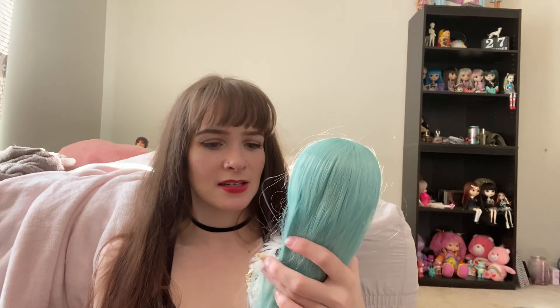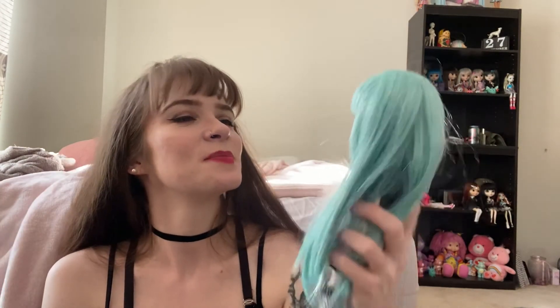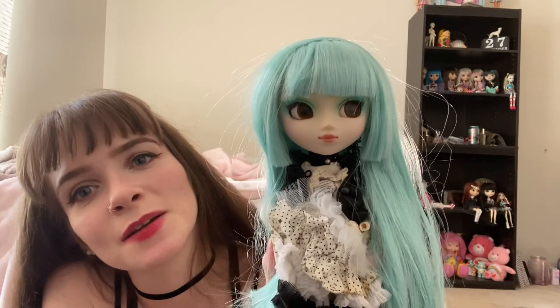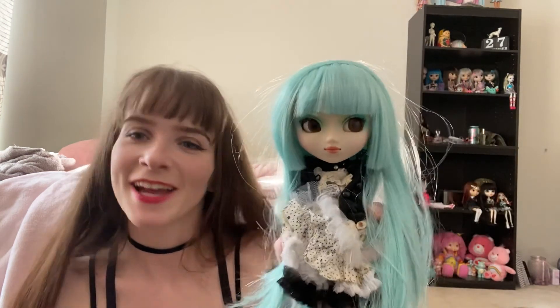I'm trying to remember what I named her — I think she's Tuesday. Oh my gosh, this is so good! I just wanted to film her opening because I am so excited to finally have a Prunella, and I got her at a pretty decent price. I hope you guys have a great day and I'll see you next time — bye bye!